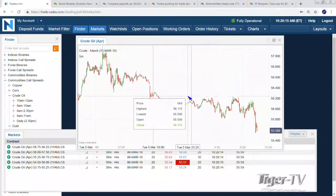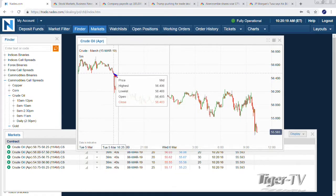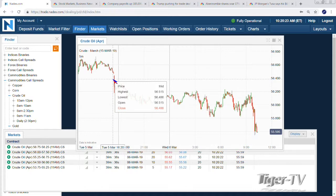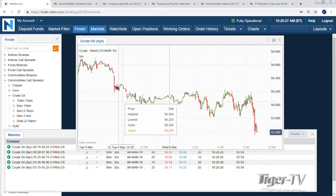It's 10:20. We get the EIA inventory numbers at 10:30. Crude is trading at 55.58. The API number last night — we were trading at about 56.50 coming into that number — showed an increase of 7.9 million barrels. So with that in mind, oil is trading lower. We're down about a buck from that level, at 55.58.